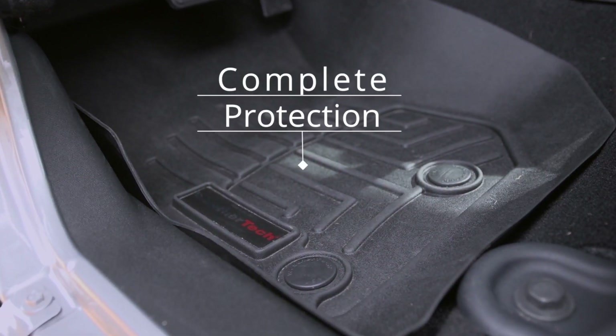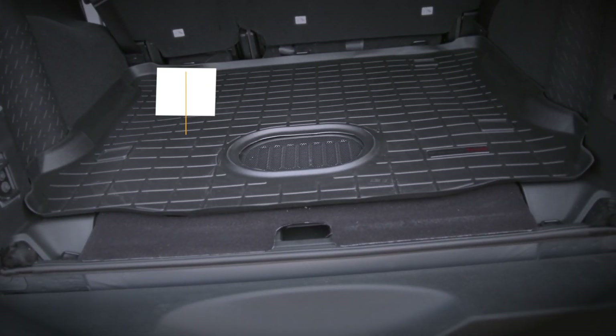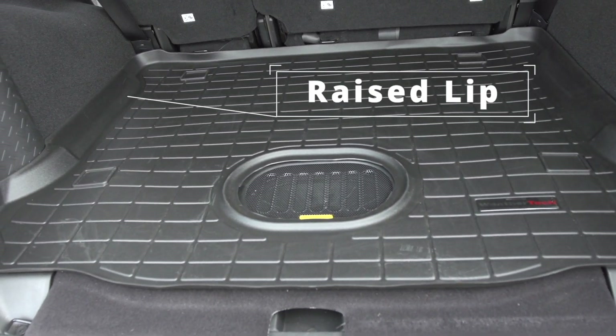The floor liners offer protection to the front, back, and up the sides of the vehicle's footwell. The cargo liner offers a skid-resistant surface to help keep cargo in place on the trail and a raised lip to keep spills and dirt from escaping.